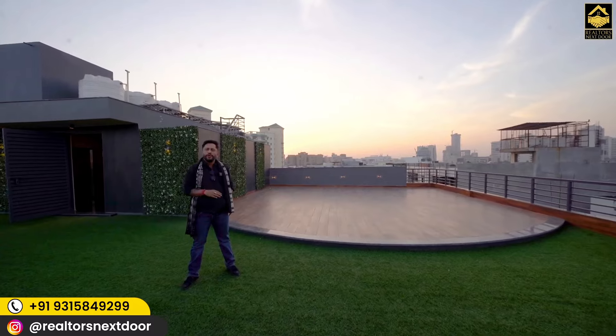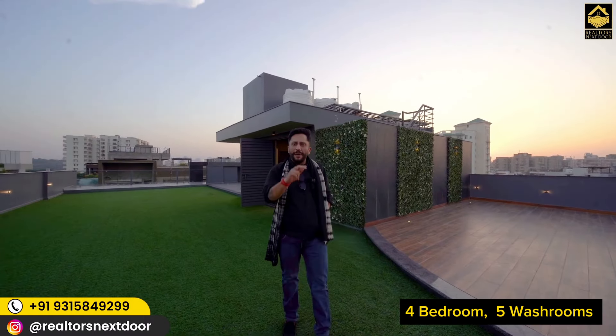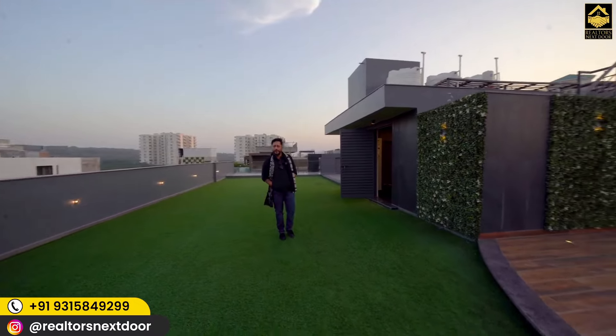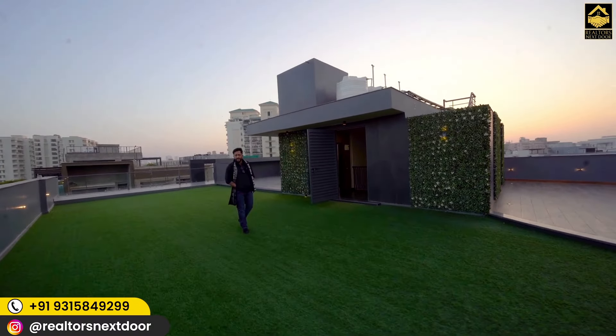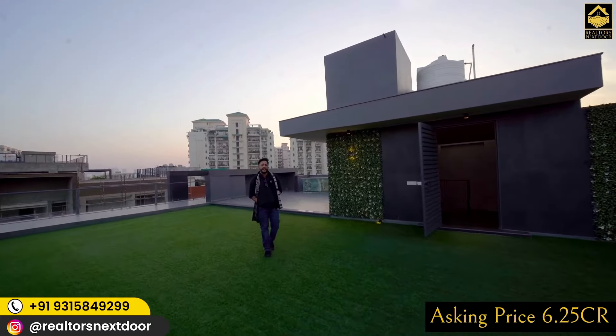Today I am here to show you a floor built in 502 square yards, spread over 3200 square feet. This is a four bedroom, five washroom floor. Today's theme of finding floors has been to get you a value-for-money deal. This house is perfectly built and absolutely well-priced. The builder is not going exorbitant on pricing, and the top floor terrace asking price for this floor is 6.25 crore.